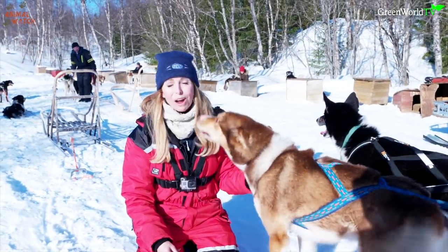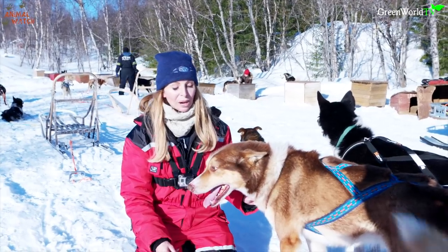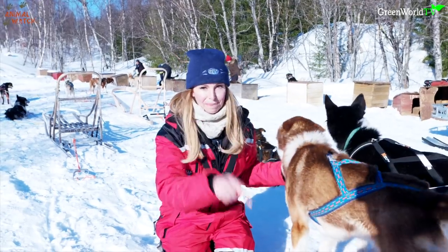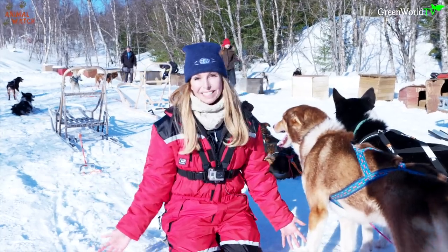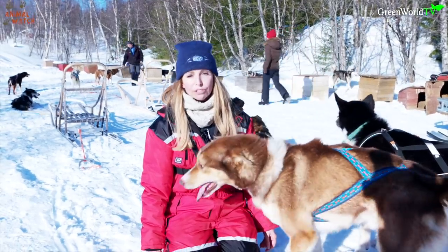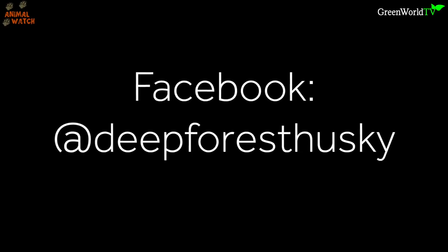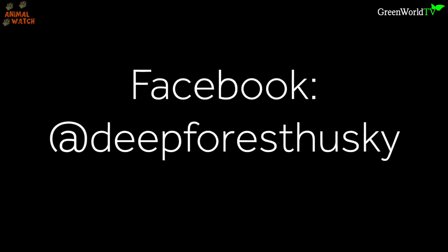Well, I hope you enjoyed this rather exhausting, exciting and rather silly episode of Animal Watch — with lots of bumps and falls and giggles. If you liked it, please give us a big thumbs up and subscribe to the channel. Be sure to tune in every week when I'll be bringing you more exciting episodes on dogs, wolves, wolf dogs, animal rescue and conservation. I am well and truly pooped! If you'd like to find out more about Deep Forest Husky Safaris, you can find their Facebook page at Deep Forest Husky.